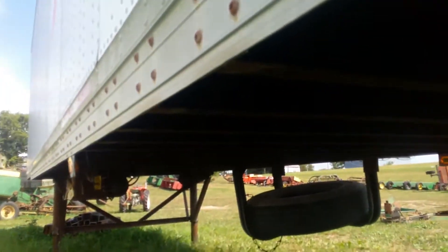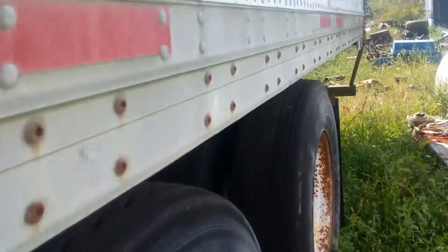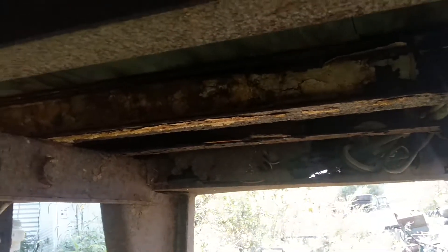It has a spare tire carrier with a spare tire in it. The trailer seems to be pretty decent. The tires — some are better than others, but all of them brought it home. There is a little bit of rust on the back cross member, but other than that, it appears to be a very structurally sound unit.